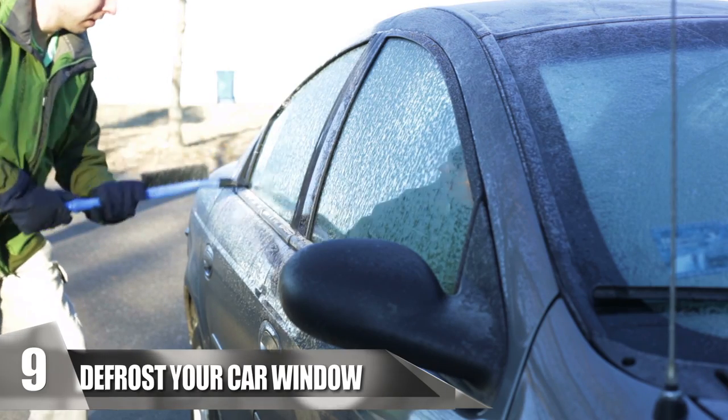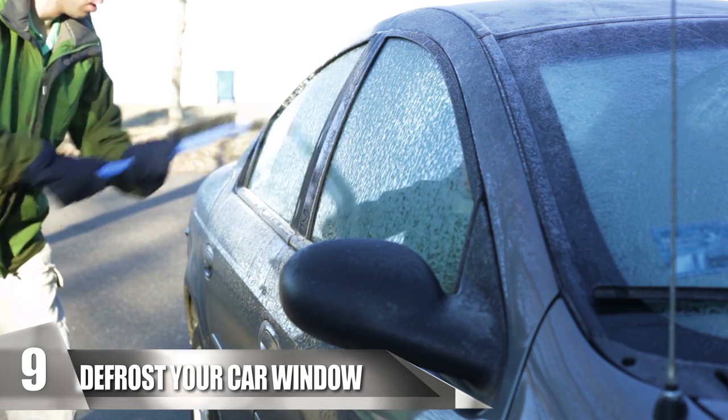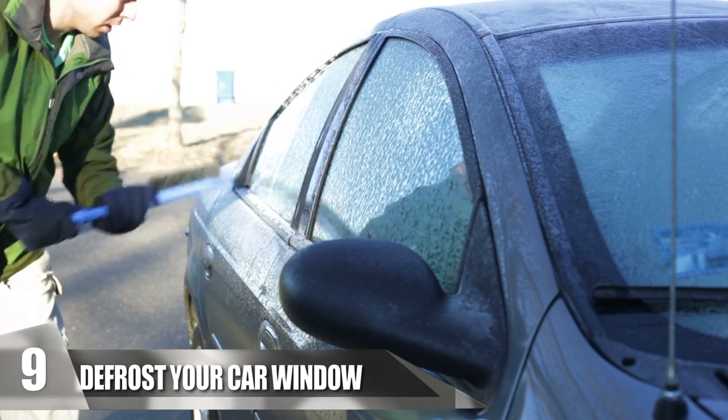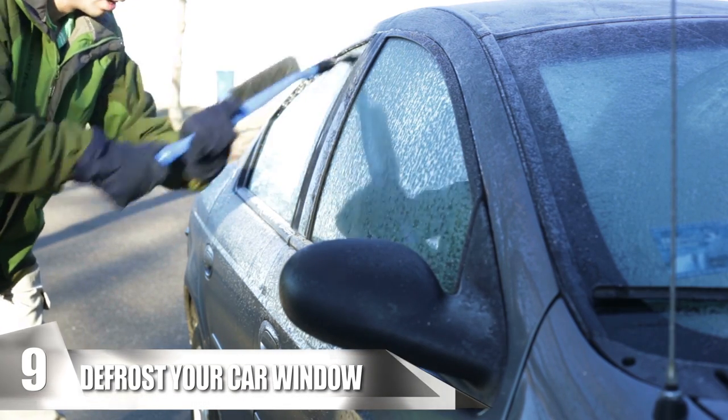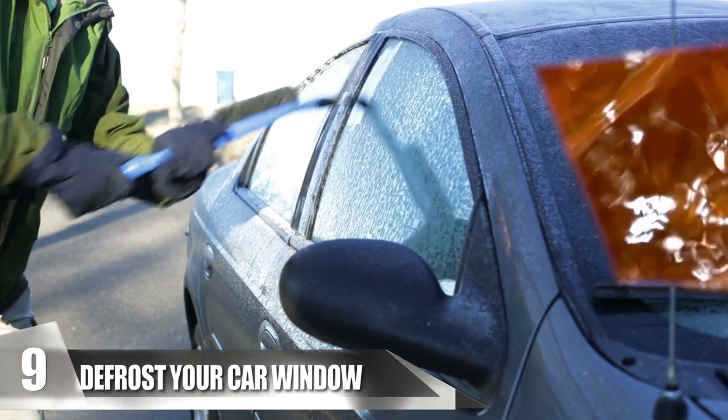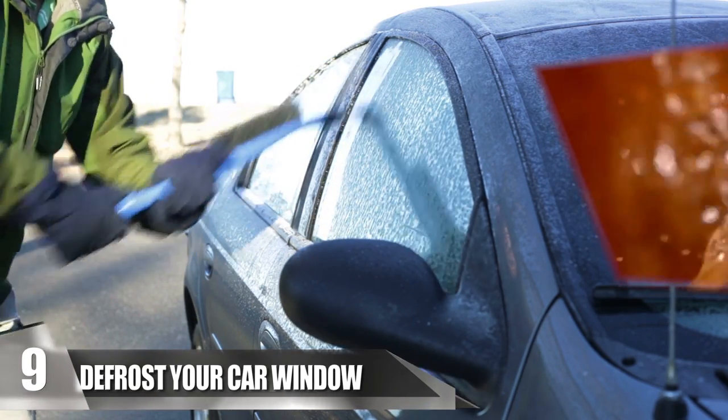Number 9: Defrost Your Car Window. The worst part about winter is getting all that packed-on snow that piles on your windshield. Removing it can take some time and work, but if you have a can of Coke, you can use it to melt away all that snow. Just pour the drink and let it settle on your car windshield for a few minutes, and watch the ice disappear on its own.